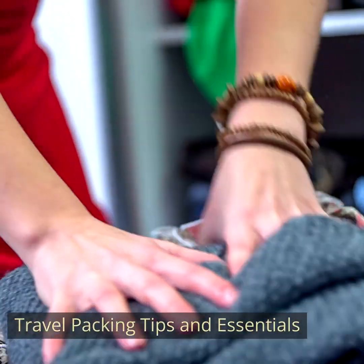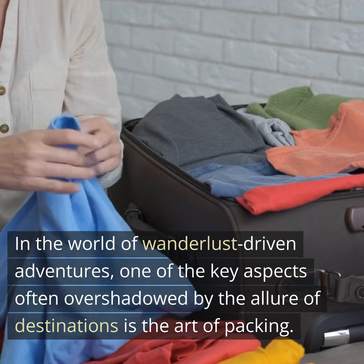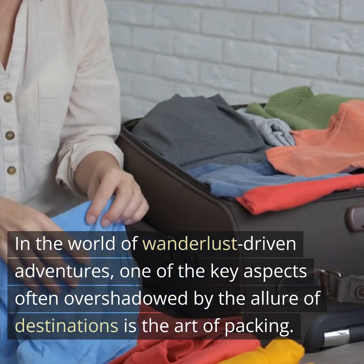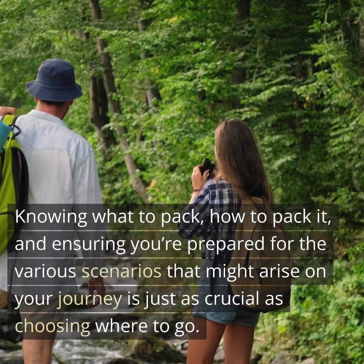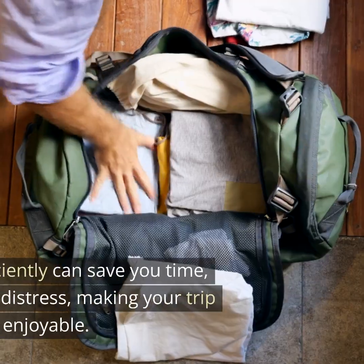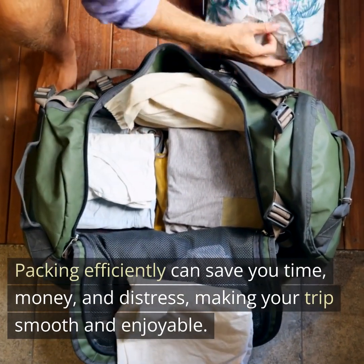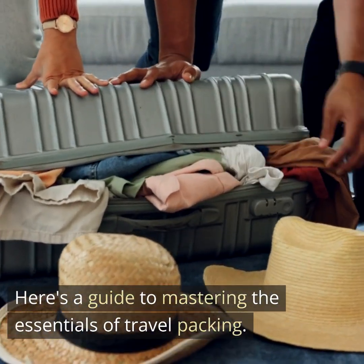Travel Packing Tips and Essentials. In the world of wanderlust-driven adventures, one of the key aspects often overshadowed by the allure of destinations is the art of packing. Knowing what to pack, how to pack it, and ensuring you're prepared for the various scenarios that might arise on your journey is just as crucial as choosing where to go. Packing efficiently can save you time, money, and distress, making your trip smooth and enjoyable. Here's a guide to mastering the essentials of travel packing.